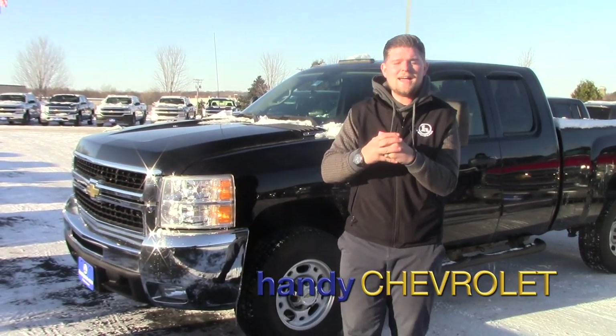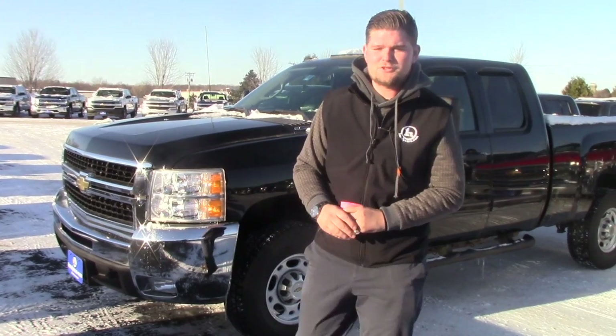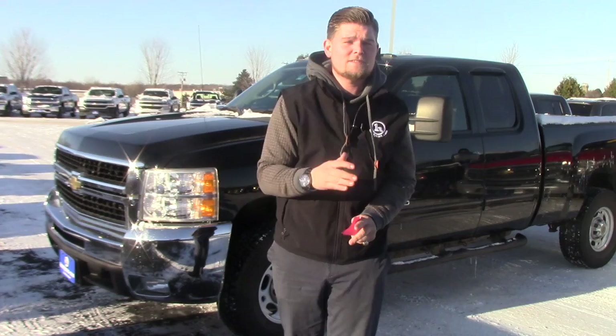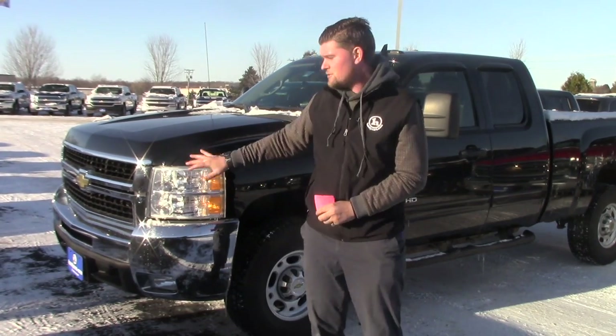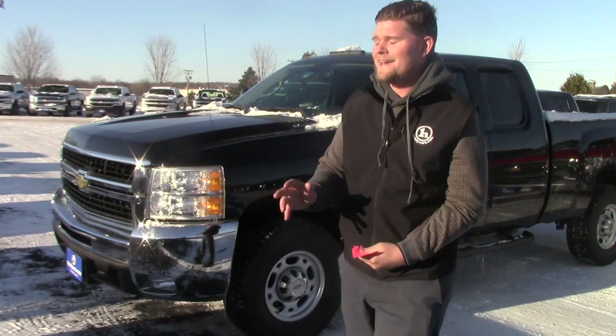Hey, this is the 2009 2500 HD. I know I've had a lot of people interested in this truck and I would certainly love to hear from you, because your business is important to me and Handy Chevrolet. We price really close to the vest, so this truck right here should be over 20 grand — it's under 20 grand at $19,990.